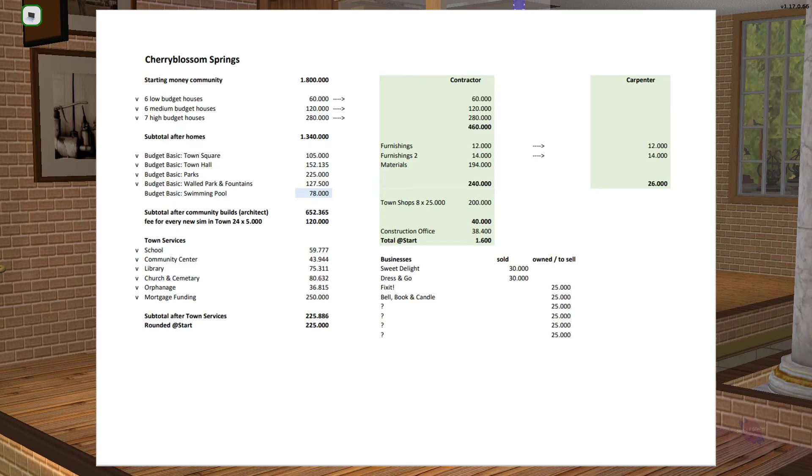This is where it all started — the overview of the town's budget. I made it into a PDF for the purposes of showing it in this video. The starting money for the community was 1.8 million simoleons. I tried 2 million which was too much, and 1.5 million which fell a little bit short, so that's why I started with 1.8 million.